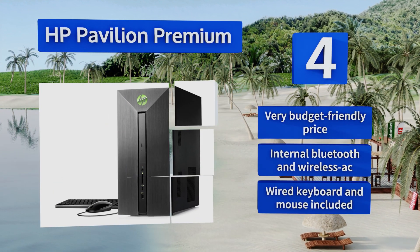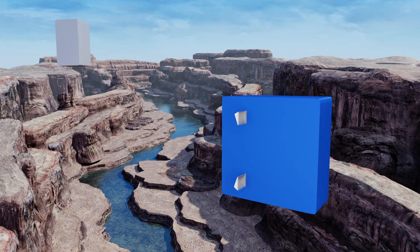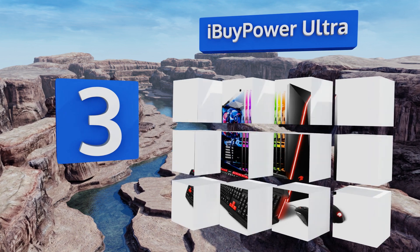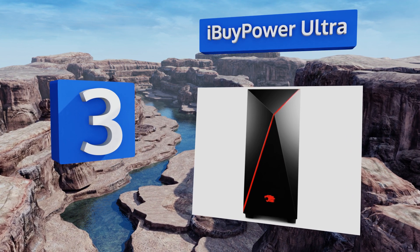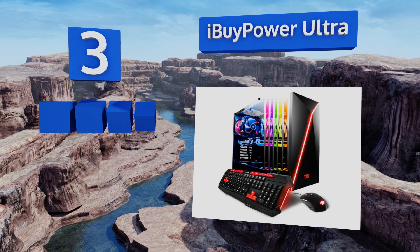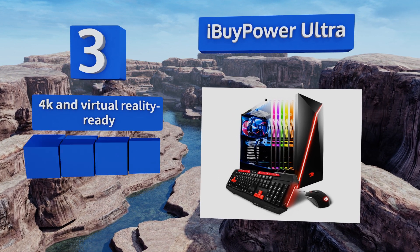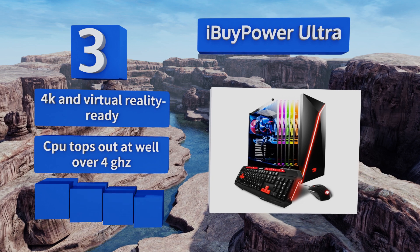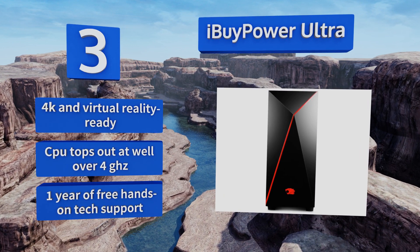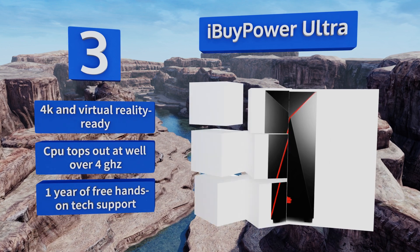Nearing the top of our list at number three, the iBuyPower Ultra is a great choice for gamers looking to run the latest titles but not interested in taking out a second mortgage. While it doesn't use the absolutely most recent chipsets, it has plenty of power to let you wipe out your enemies at 60 frames per second. It's 4K and virtual reality ready with a CPU that tops out at well over 4 gigahertz and one year of free hands-on tech support.